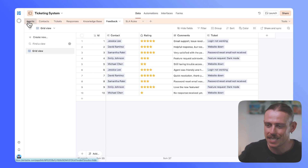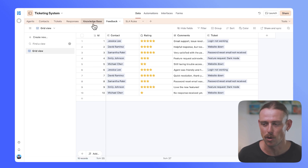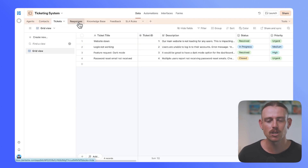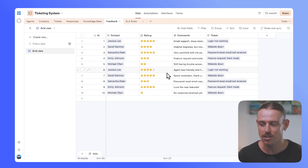Let's jump into this ticketing system — the Airtable base we've built. Within it we've got multiple tables: agents, contacts, tickets, responses, knowledge base, feedback, and SLA rules. Our agents connect directly to contacts and tickets, and the responses allow our team to resolve issues raised by customers. The knowledge base enables quick solutions to common problems, and feedback helps us understand how our team is performing. We also have SLA rules, which we won't touch on in this video.